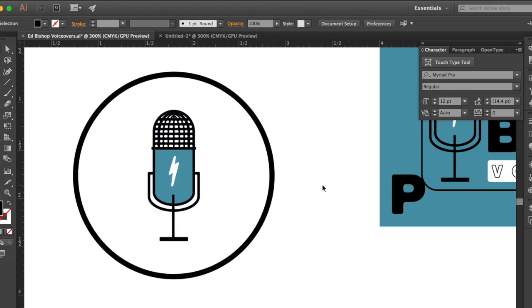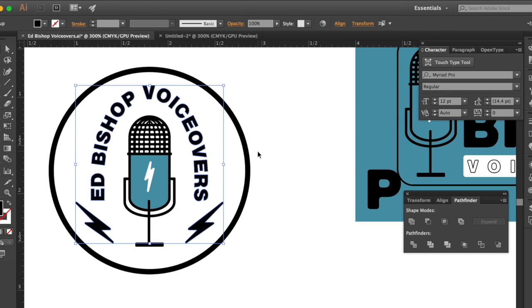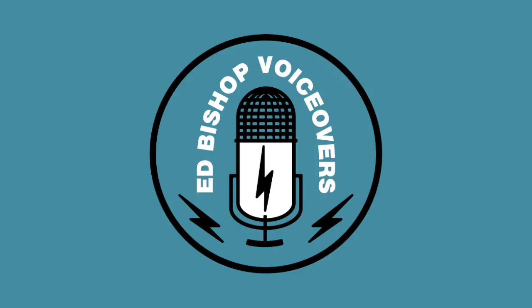A few months back I was looking to redo my logo so I reached out to a friend of mine, JD, and he began working on a logo for me. There were two things I told him I definitely wanted in my logo: my name and a microphone. He came up with a cool square rectangle type of logo and he also showed me the circle badge which was my name, a microphone, and lightning bolts. It had lightning bolts so I loved it. At that point the logo was finished.